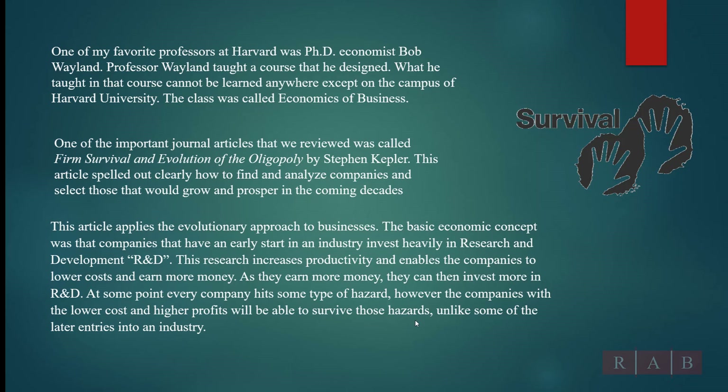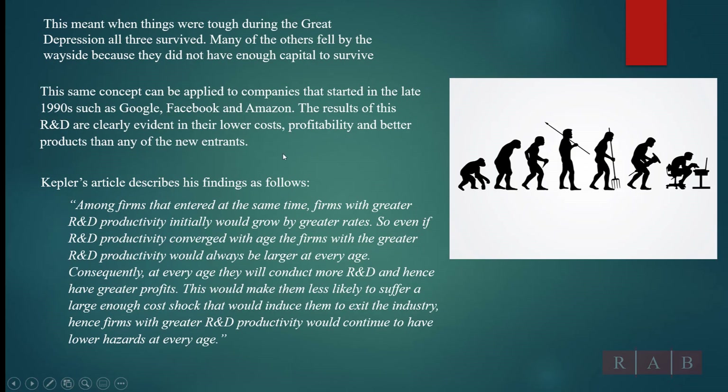Those 30 companies continued on, and eventually it became three companies — one of which was Ford. You could have figured this out back in 1910, because they were investing back in R&D, had lower costs, made more money, took that money, invested in R&D, and became more productive. You could do that for any company or any industry. In the 1990s, you could have looked at Google, Facebook, and Amazon and their competition — these guys were early adopters who invested heavily in R&D. It was pretty easy to see that these companies were going to be successful.